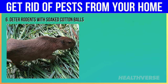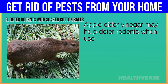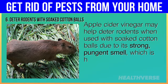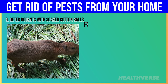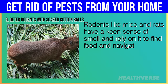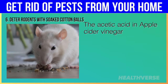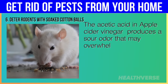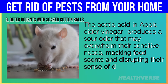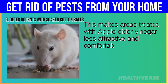Hack 6: Deter Rodents with Soaked Cotton Balls. Apple cider vinegar may help deter rodents when used with soaked cotton balls due to its strong, pungent smell, which is highly unpleasant to rodents. Rodents like mice and rats have a keen sense of smell and rely on it to find food and navigate their environment. The acetic acid in apple cider vinegar produces a sour odor that may overwhelm their sensitive noses, masking food scents and disrupting their sense of direction, making treated areas less attractive and comfortable for rodents.